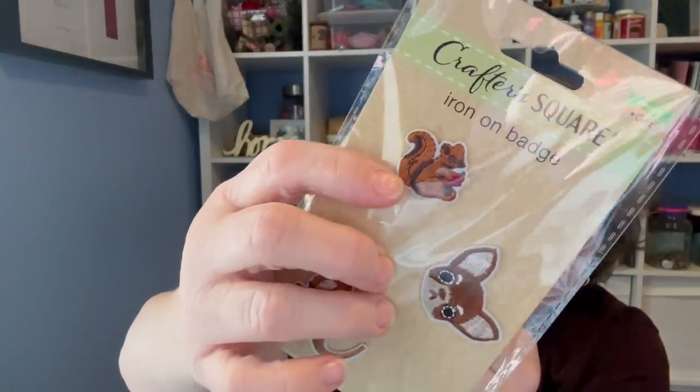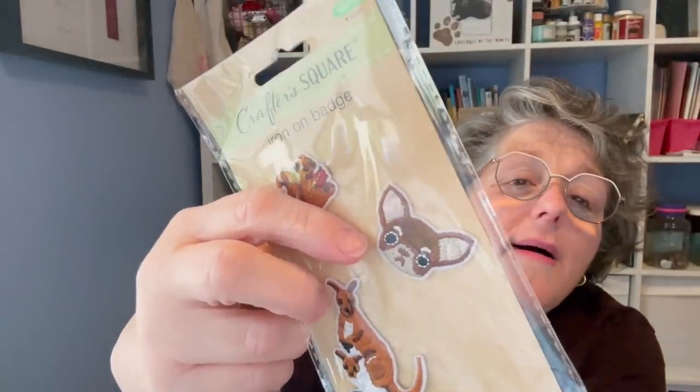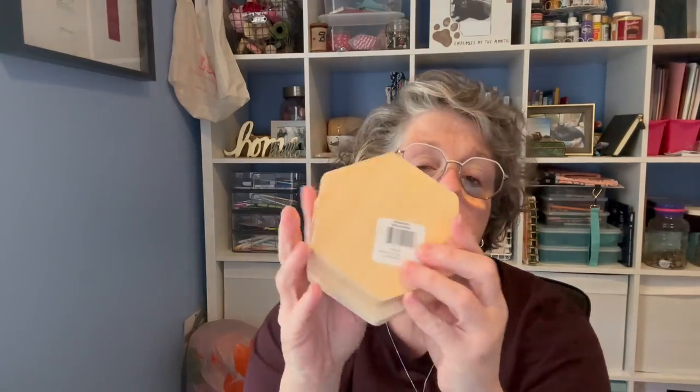I grabbed some iron-ons — I got this one because I want this little tiny squirrel, and there's a kangaroo, a mouse, and a chihuahua. They had them and I needed them. I also grabbed these wooden octagons — for finishing cross-stitch, these are cute to put little finishes on if you want to sit them out like ornaments.